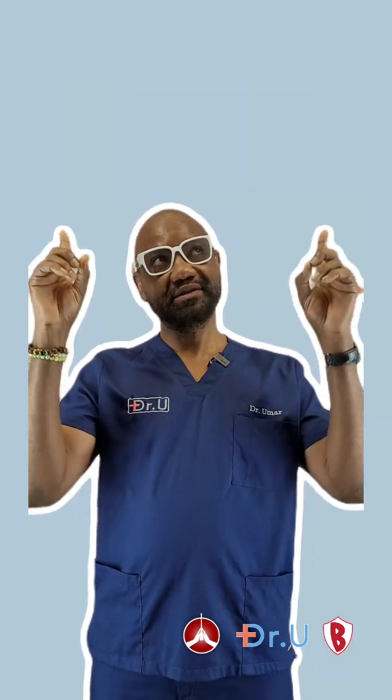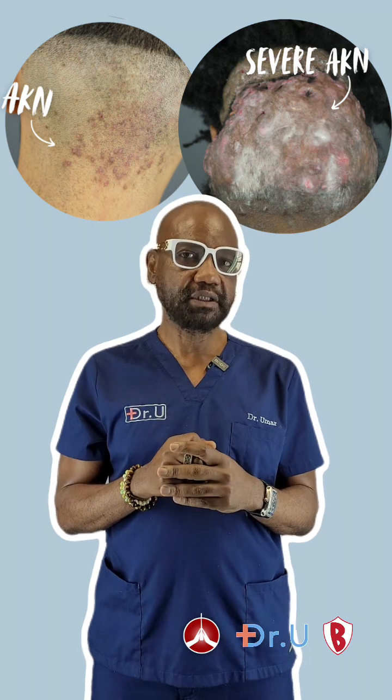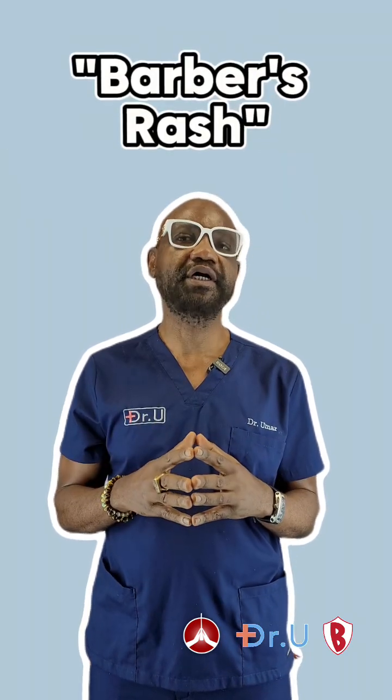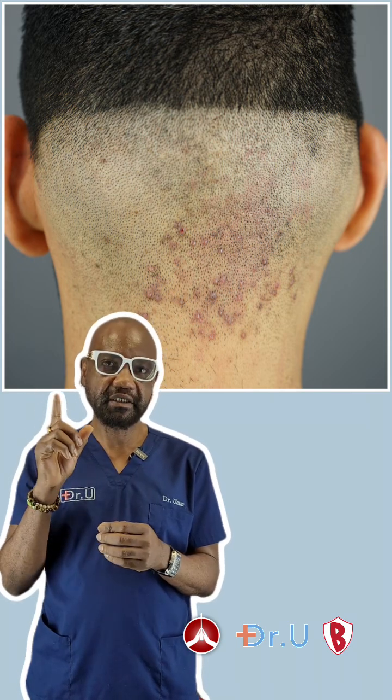Acne keloidalis nuchae, which these conditions really represent, is also called, in layman's terms, barber's rash — further reinforcing the misunderstanding that it is caused by dirty clippers. Acne keloidalis nuchae, for your information, is not caused by dirty clippers.